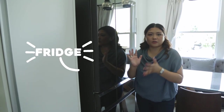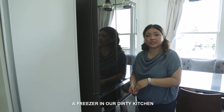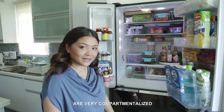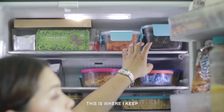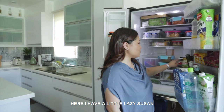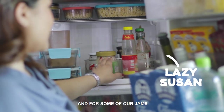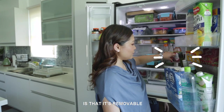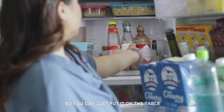Our fridge is very small because we also have a freezer in our dirty kitchen. Welcome to my fridge! Very compartmentalized. Here on this area, this is where I keep most of our leftovers. I have a little lazy susan for the sauces and for some of our jams. What's nice is that it's removable, so you can just put it on the table.